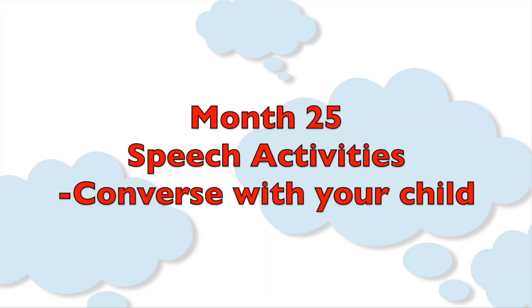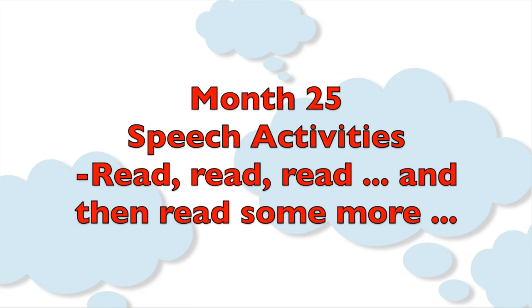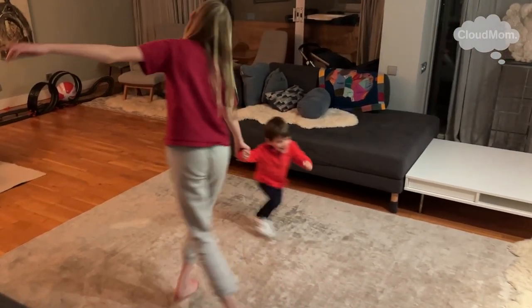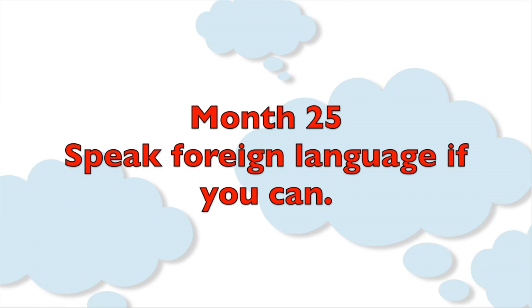Converse with your child as much as possible. Read, read, read, and then read some more. Sing songs and nursery rhymes. If you speak a foreign language, by all means speak that with your child. Bilingualism is great for your child's language development and for their brain. Your child might start speaking clearly in one or both languages a bit later, because children who grow up bilingual tend to be a bit delayed in their speech, but they usually catch up just fine and the two languages are actually terrific for them.